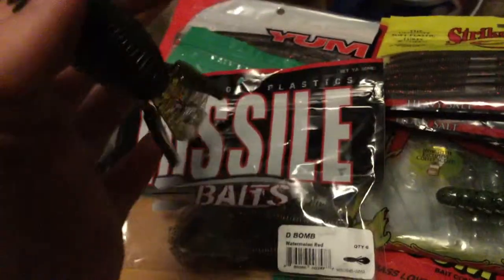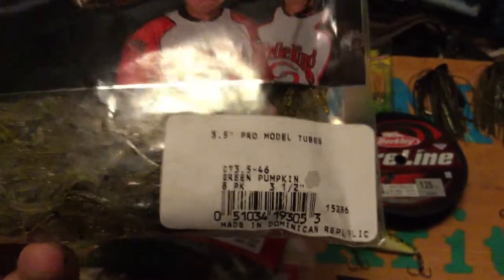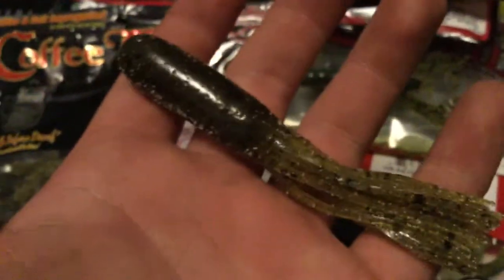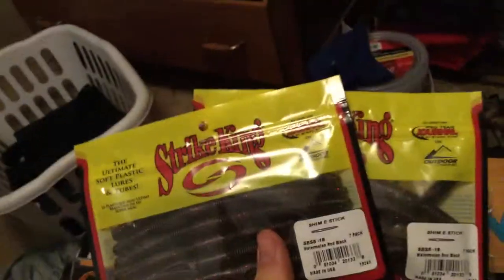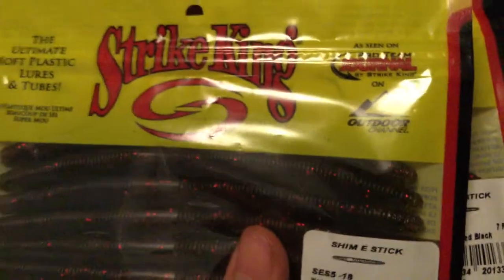Next we have D-Bomb — six pack, popular bait for good reasons. Then I bought these coffee tubes, green pumpkin, eight pack, three and a half inch. Tubes work great for largemouth and smallmouth alike, and I found a good smallmouth pond to fish over the summer. Also got two packs of Strike King Shimmy Sticks in watermelon red, seven packs each — fourteen total. These are cheap Senkos, but the Yum Dingers are still my favorites.